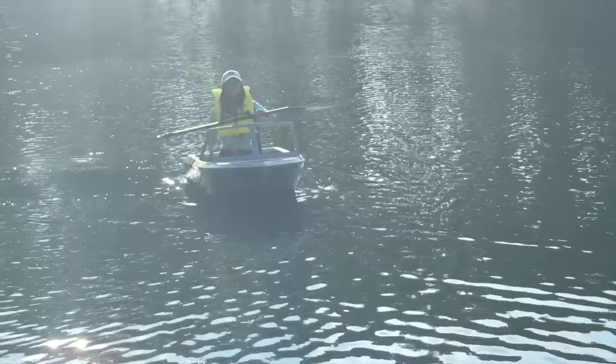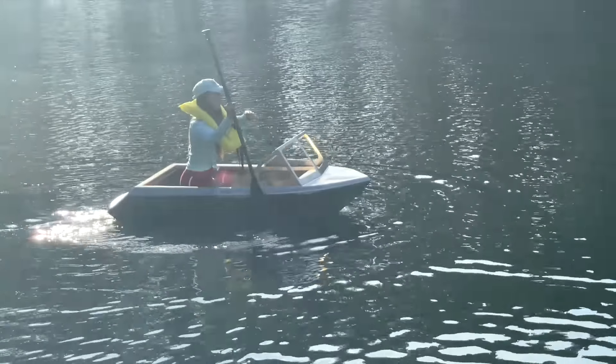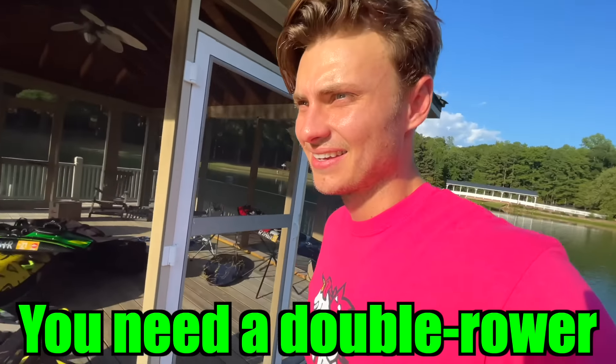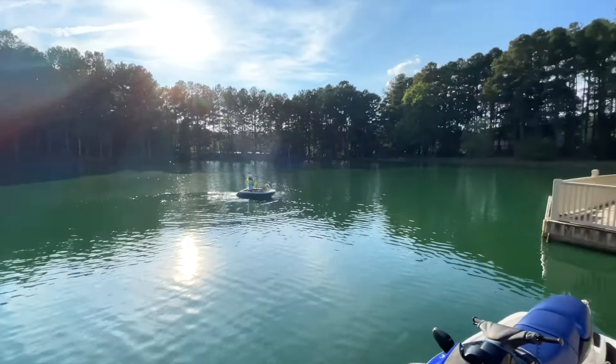Alright guys, there she is — she's out floating. It's so small, it's ridiculous. I mean, it looks pretty stable. It's going to need a motor for sure, and a paint job and some interior and a seat — it's going to need a lot of work. A rudder would help too. But it looks pretty stable.